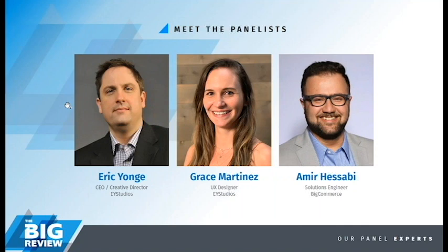We're also joined by Amir Hasabi. Amir, are you there? Hi there, thanks for having me on. Amir is a solutions engineer with BigCommerce. Tell everybody what that means — what do you do over at BigCommerce, Amir? My job is to assist merchants who are going through the evaluation process of BigCommerce to make sure BigCommerce is the right fit for their business.